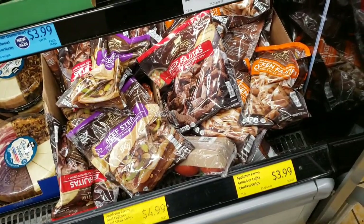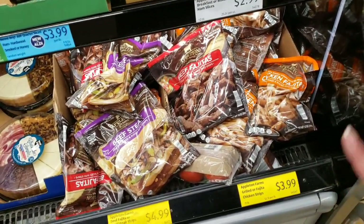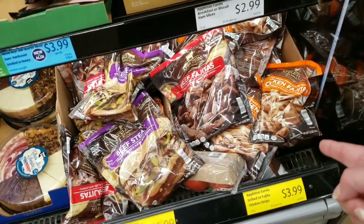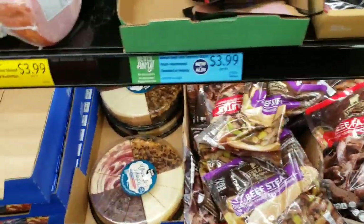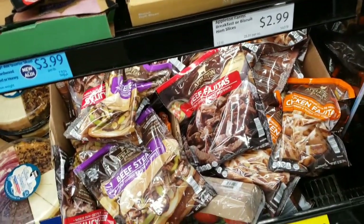Appleton Farms grilled or fajita chicken strips or steak — chicken is $3.99, $4.99 for the steak. Heads up: these taste good but they're a little watery, so you've got to cook them for a bit — put them in the oven to take some of the water out. The first time I pan-fried them it was a little watery from being frozen.